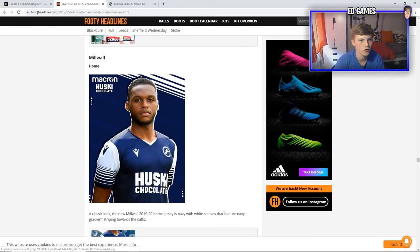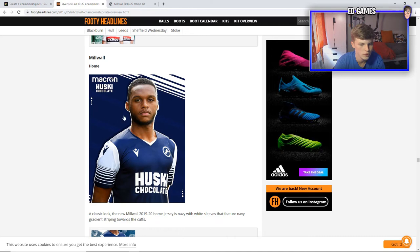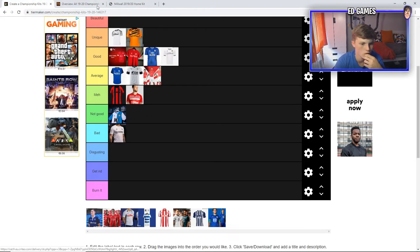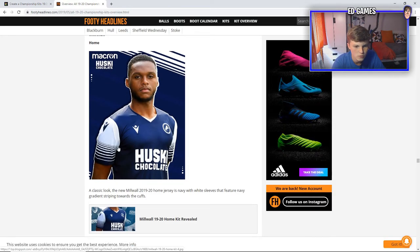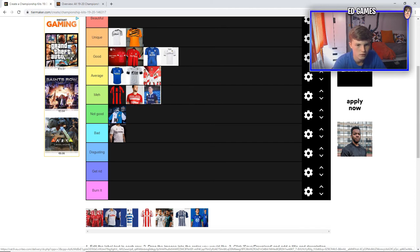A bit confused here for Millwall, because on here it has like a Millwall shirt but it's got a collar and stuff, whereas this other site shows a V-necked one, and the Millwall shop also shows the V-necked one. So I think we should ignore the collar version — this V-neck is the actual Millwall kit. Decent kit, but the Husky Chocolate sponsor is an awful sponsor — looks pretty bulky and ugly. The stripes and the blue and white can't really go wrong. I'm going to put it in meh as well.